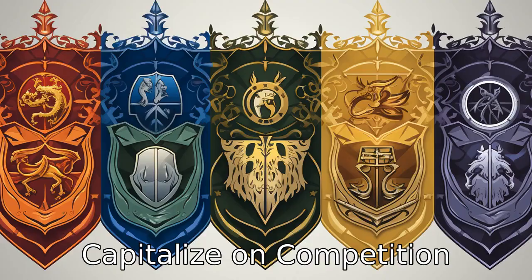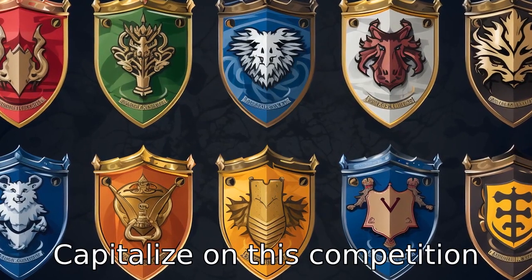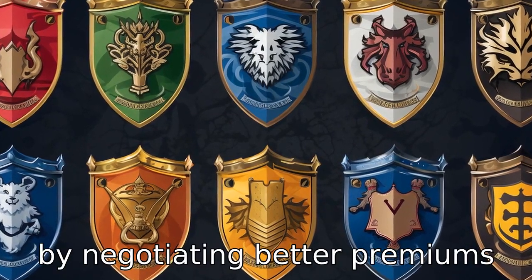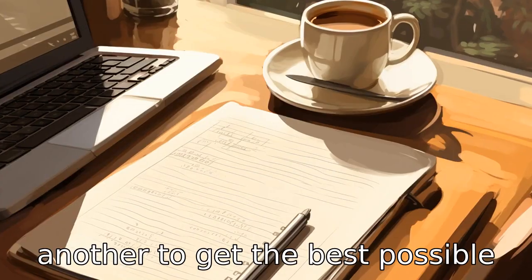Tip 7: Capitalize on competition. Insurance companies are continually vying for business. Capitalize on this competition by negotiating better premiums or leveraging one offer against another to get the best possible price.